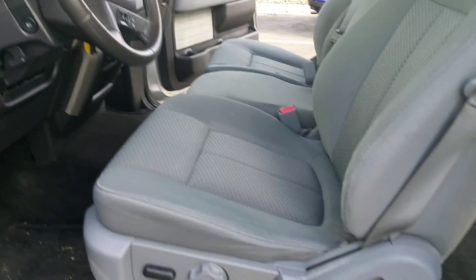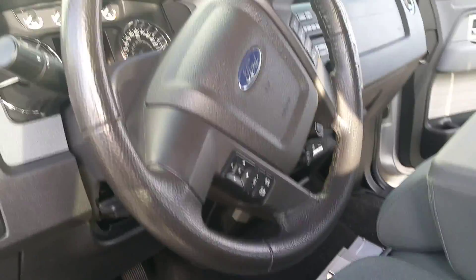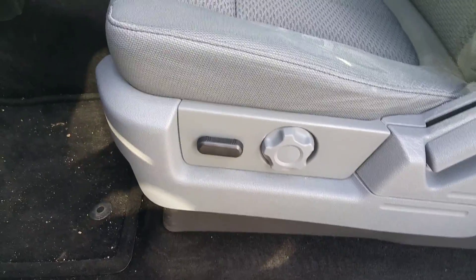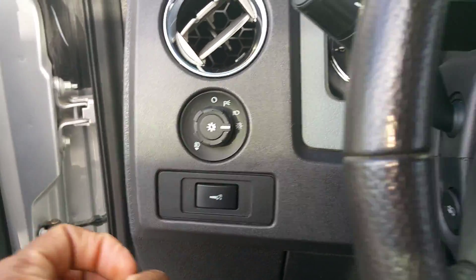On the passenger door you get chrome running boards in excellent condition. This is an XLT package, so it has cloth seats with the ability to seat six. If you're not seating all six, the middle seat pulls down to give you a console. Power seats on the driver's side, not on the passenger side.